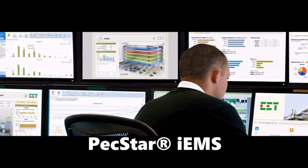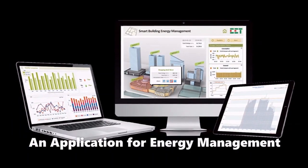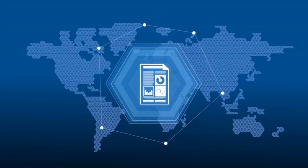PEC Star IEMS system provides a comprehensive software solution for the protection, monitoring, control, and management of the electrical, mechanical, and other physical assets for utilities, industries, commercial and manufacturing facilities.